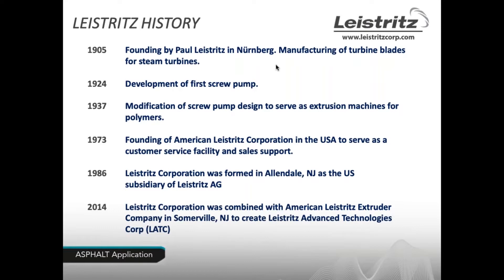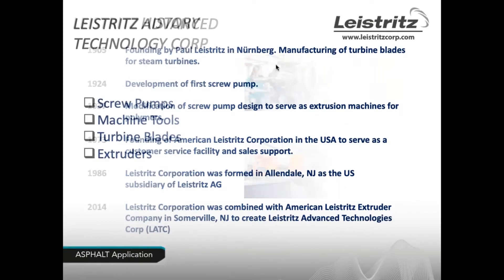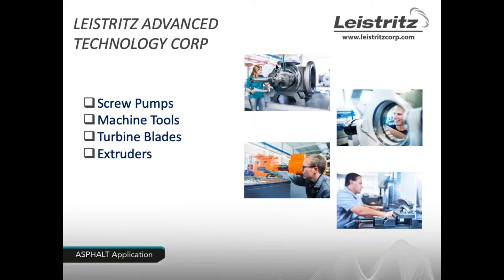In 1924 we developed our first screw pump. Modifications to the screw pump design enabled us to create extrusion machines for polymers in 1937. In 1973 the American Leistritz Corporation was founded mainly for customer service and sales support. The Leistritz Corporation was formed in Allendale, New Jersey as the U.S. subsidiary of Leistritz AG in 1986. In 2014, Leistritz Corp combined with Leistritz Extruder to create Leistritz Advanced Technologies Corporation, or LATC, which is made up of four divisions: screw pumps, machine tools, turbine blades, and extruders.